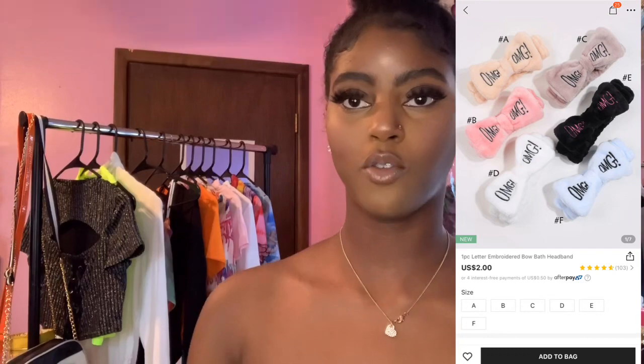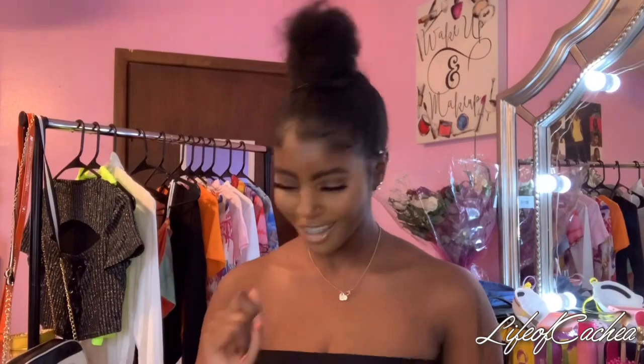I'm gonna start off with accessories. I got this little headband — I thought this was super cute, especially for when I do my makeup. Don't mind my natural hair, this is my natural hair. I'm focused right now during this quarantine. But the headband is really cute, especially when I do my makeup. It says OMG. Makeup will get on it, but you just have to wash it — it's just super cute.